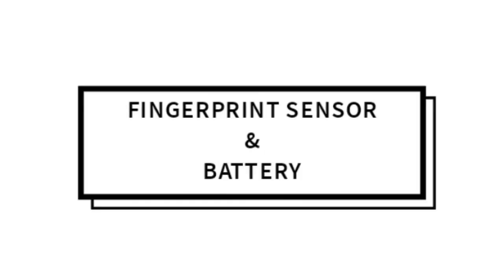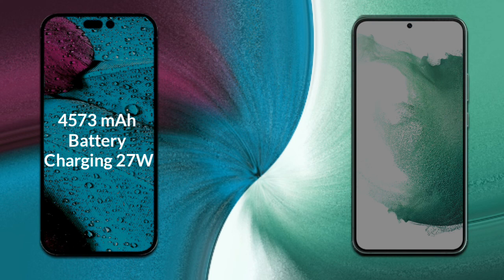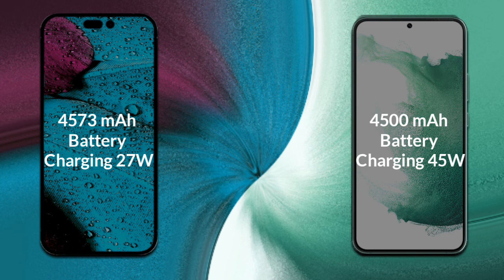Let's talk about both phones' battery. iPhone 14 Pro Max has a 4,373 mAh battery which supports 27W fast charging. Samsung Galaxy S22 Plus has a 4,500 mAh battery which supports 45W fast charging.